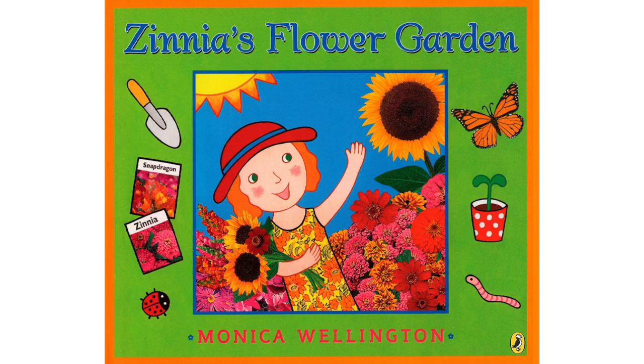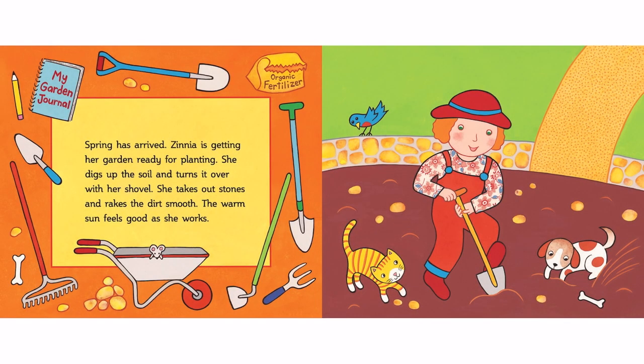Zinnia's Flower Garden by Monica Wellington. Spring has arrived! Zinnia is getting her garden ready for planting. She digs up the soil and turns it over with her shovel. She takes out stones and rakes the dirt smooth. The warm sun feels good as she works.